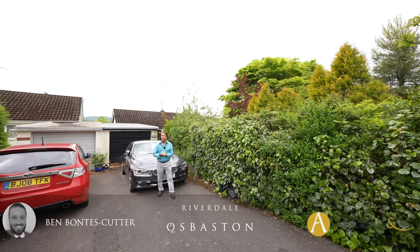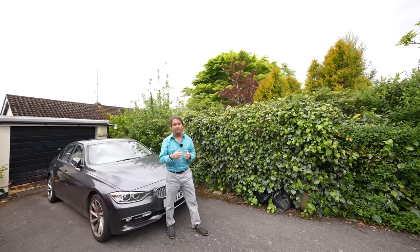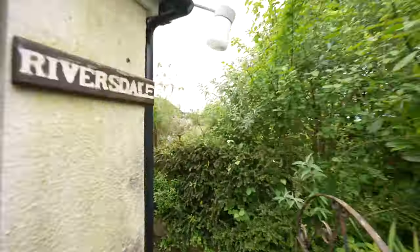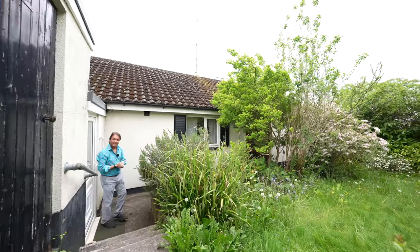Are you looking for a property within close proximity to all the amenities on offer in Monmouth and enjoy spectacular southerly views to the rear? Maybe this is for you. Welcome to Riversdale, a four-bedroom bungalow with spectacular southerly views to the rear. Let's take a look inside.